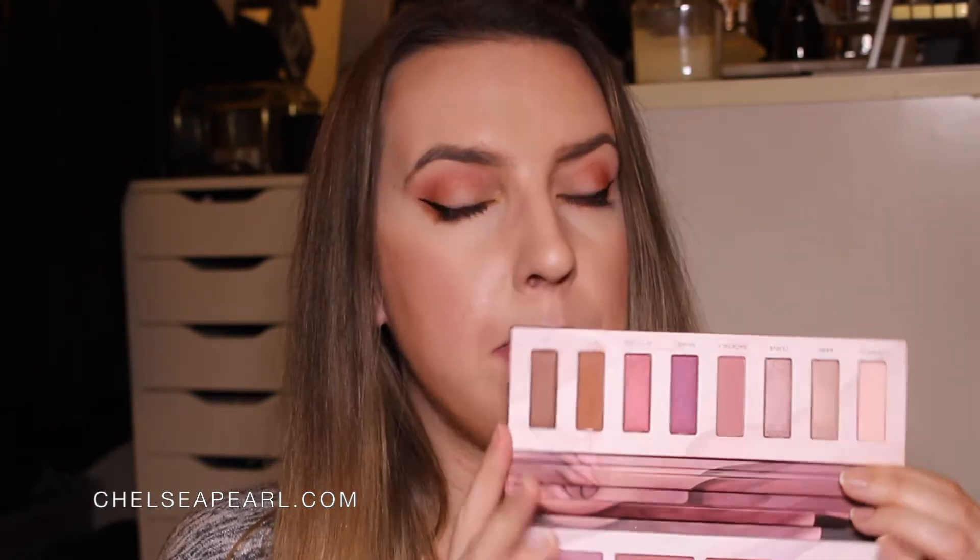You have eight gorgeous eyeshadows — three mattes and five shimmers. The shadows are kind of in that plummy, bronzy, mauve color family. And then you have two blushes and two highlights. I am wearing the matte shadows on my eyes today and I really quite like the look. I will say I've only tried the matte shadows so far. They are very pigmented once you get them on the brush, but not so much from the finger swatch.